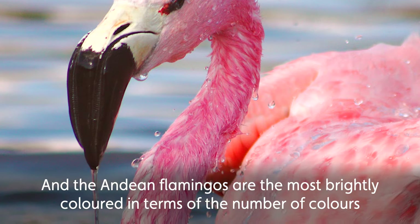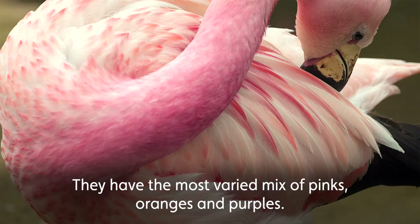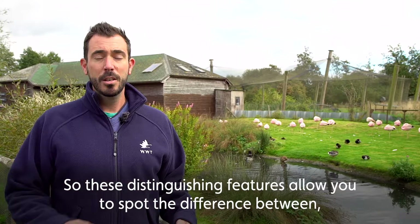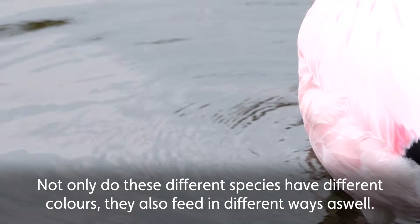The Andean flamingos are the most brightly coloured in terms of the number of colours they have in their feathers of all species of flamingo. They have the most varied mix of pinks, oranges and purples, and they also have really distinctive black triangular wedges towards their tails. So these distinguishing features allow you to spot the difference between the three species of flamingo that like it best in cold weather.